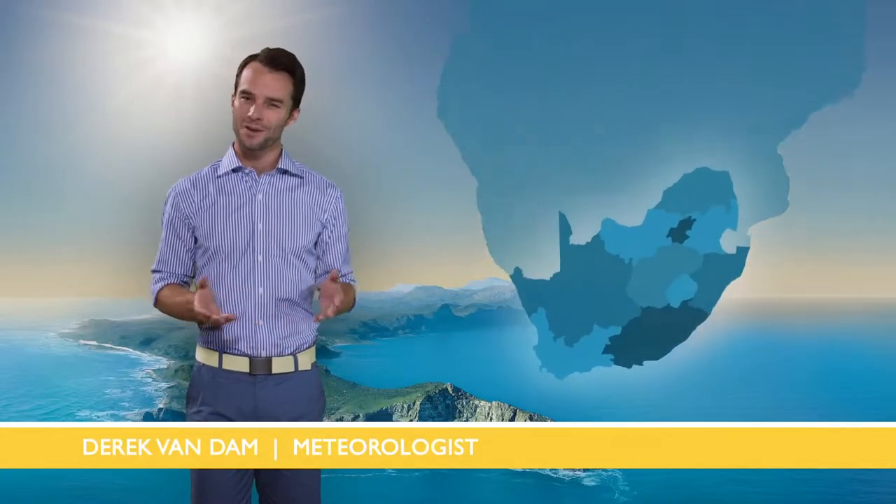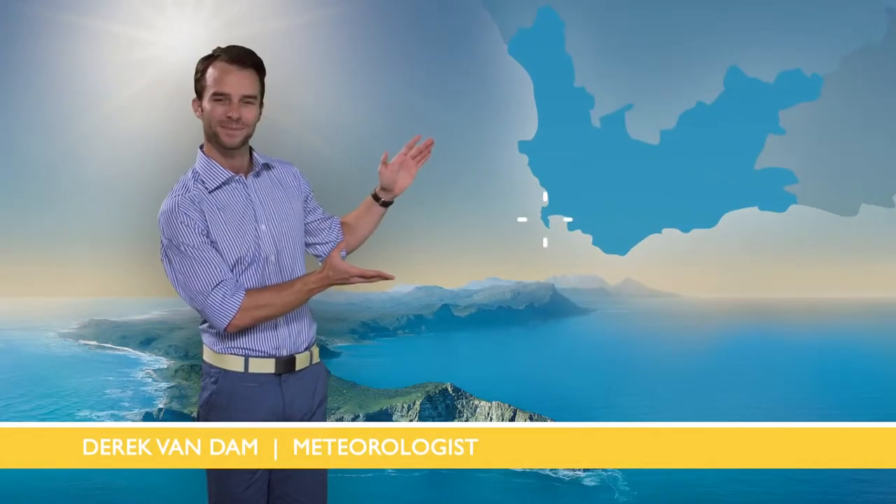Hello and welcome to the South African Weather Center. Today we're talking about one of the most extraordinary places on the planet, Cape Point. Not only is this the inspiration behind Two Oceans Wines, it's also a very cool place to spend a summer's day.